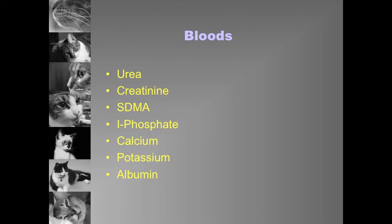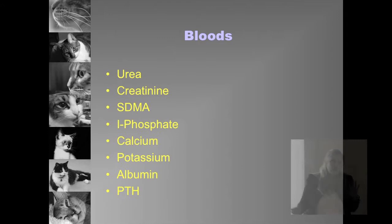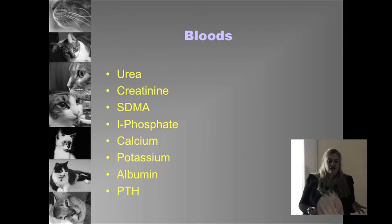There is a lot of discussion in the literature as to whether we should measure PTH and whether we should treat secondary renal hyperparathyroidism. There are specialists on both sides of the fence, so there are no hard and fast rules. I tend to leave it up to the owner. I have plenty of cats where I've treated and plenty where I haven't — there are arguments for and against treatment of hyperparathyroidism.